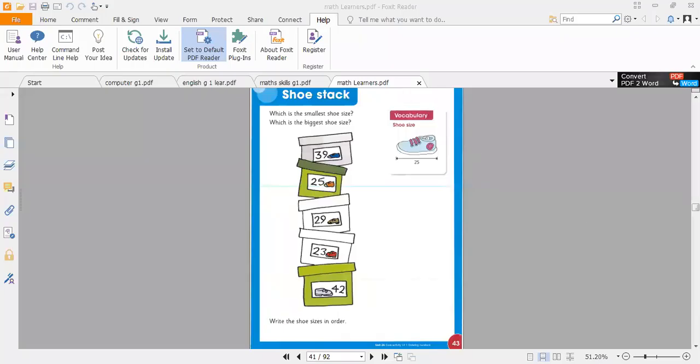In maths today we are going to start the topic that is shoe stack. Why is the name of this lesson 'shoe stack'? Here are the boxes in which there are different sizes of shoes. Count with me: one, two, three, four, five — so we have five boxes, and these are boxes of shoes.